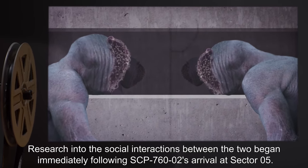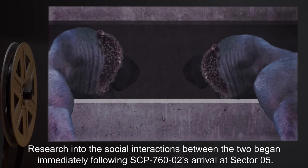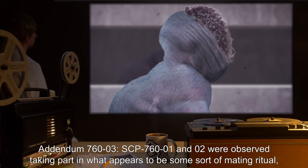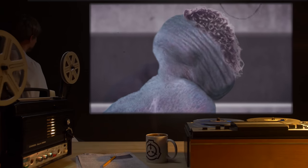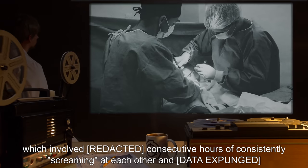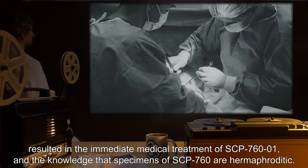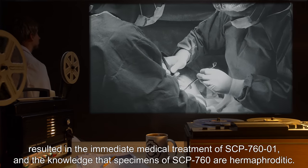Research into the social interactions between the two began immediately following SCP-760-2's arrival at Sector 5. Addendum 763: SCP-760-1 and -2 were observed taking part in what appears to be some sort of mating ritual, which involved consecutive hours of consistently screaming at each other, and [data expunged], resulting in the immediate medical treatment of SCP-760-1 and the knowledge that specimens of SCP-760 are hermaphroditic.